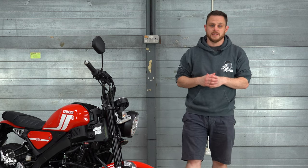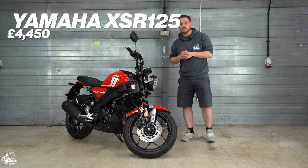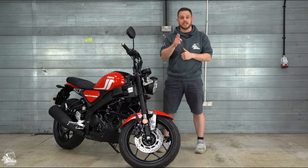Hello and welcome back to Bike Matters. My name is Brett and today we're looking at the all-new Yamaha XSR 125, which is new into the Sport Heritage range from Yamaha. We're going through all the important spec so stay tuned.